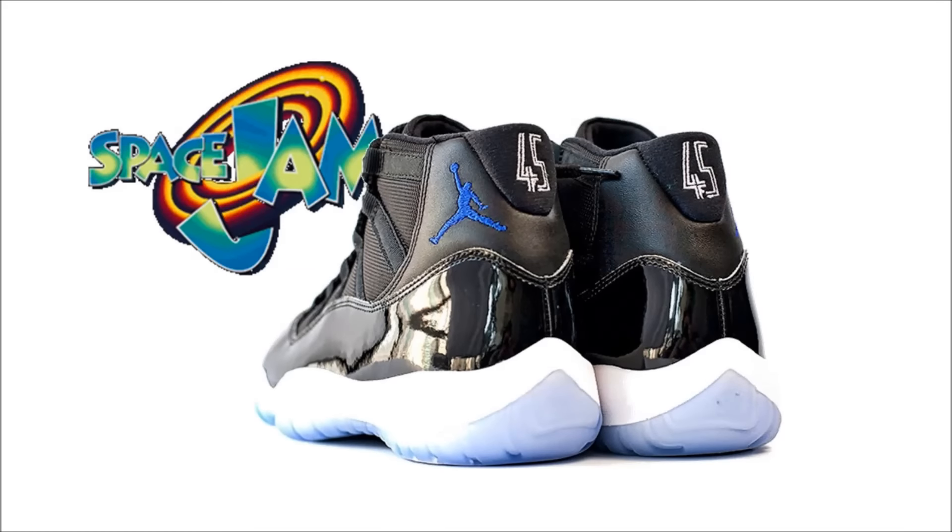What is up everybody, it's Pinot E here with a new video for today. I've got a little bit of sneaker news to cover so let's not waste any time. Here's your sneaker news for October 13th.